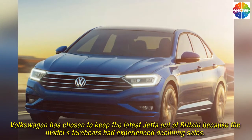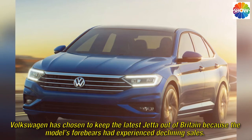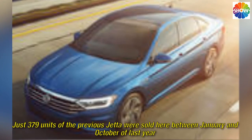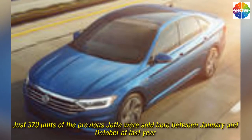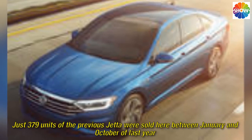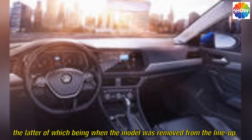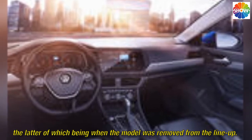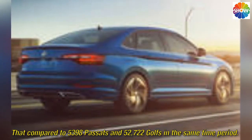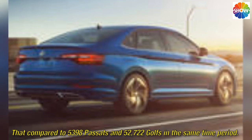Volkswagen has chosen to keep the latest Jetta out of Britain because the model's forebears had experienced declining sales. Just 379 units of the previous Jetta were sold here between January and October of last year, the latter being when the model was removed from the line-up. That compared to 5,398 Passats and 52,722 Golfs in the same time period.